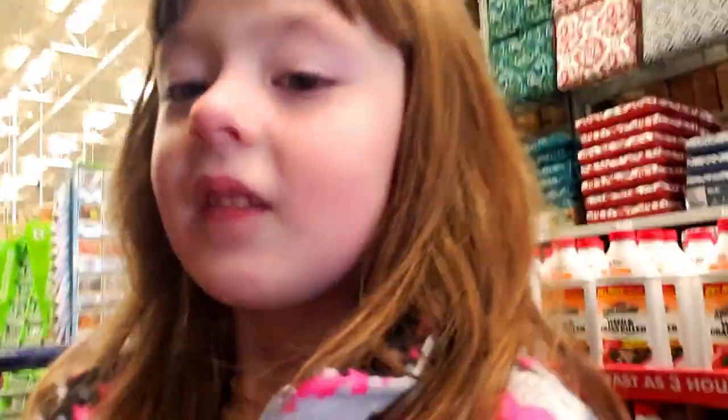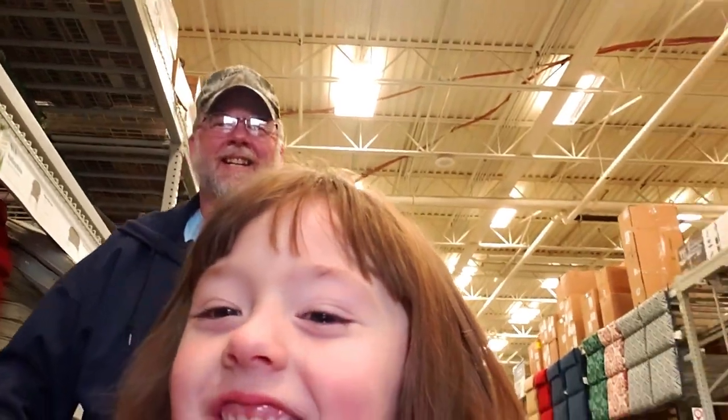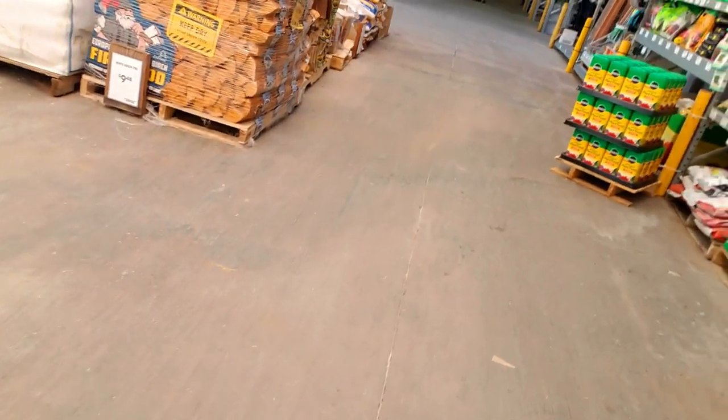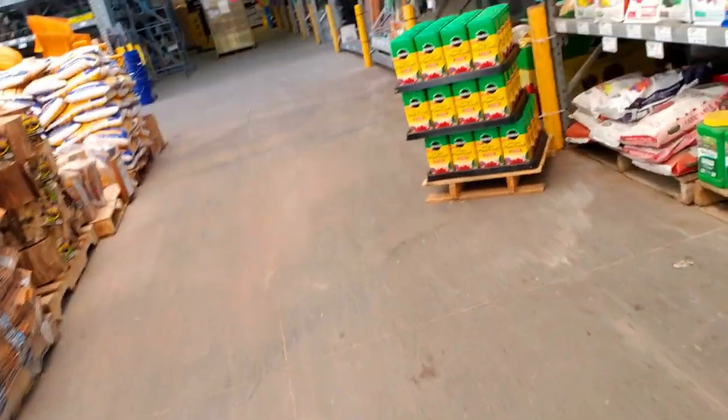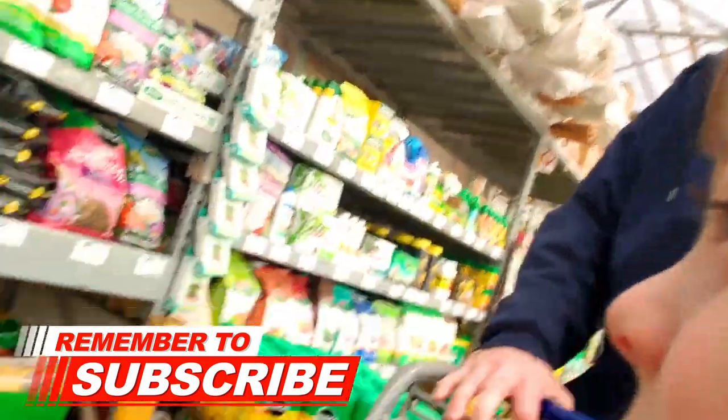Hello y'all — this is where we're going to get our soil to transplant our blueberries. We're going out to the garden center now, where there's lots of gardening stuff.